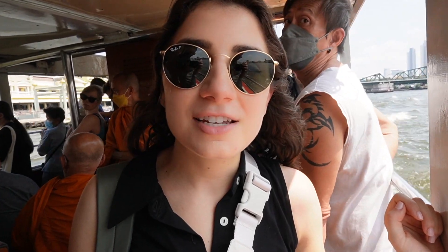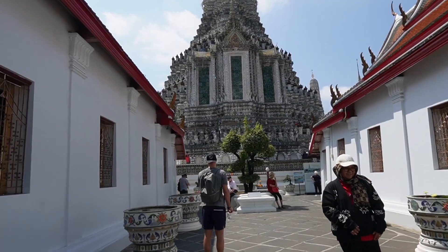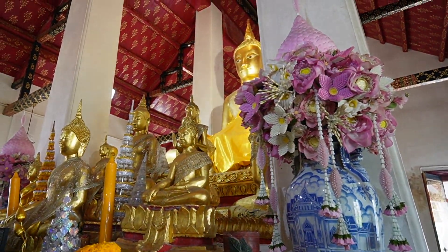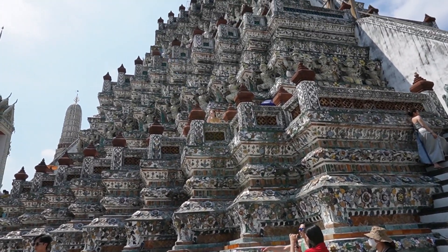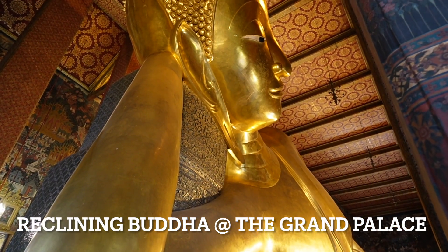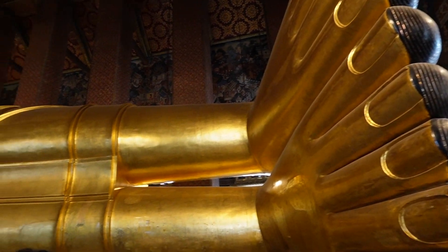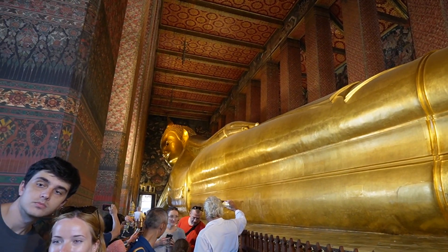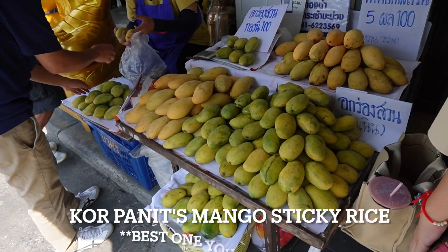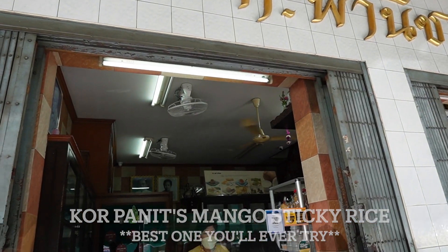Then we took a water taxi so you could check out our other room temple. If you eat one food in Bangkok, please get this Michelin Guide recommended mango sticky rice from Khor Panini.